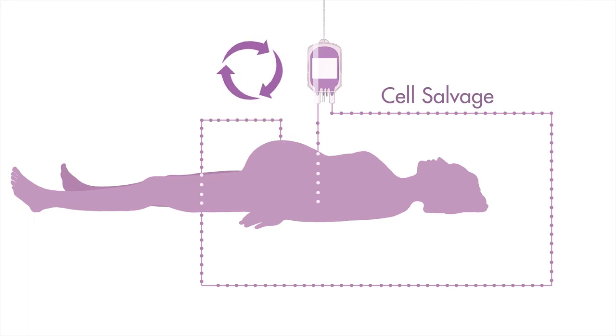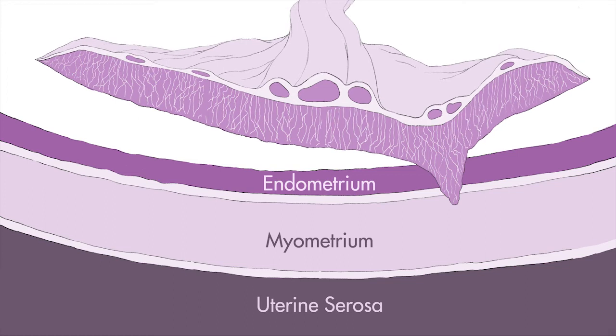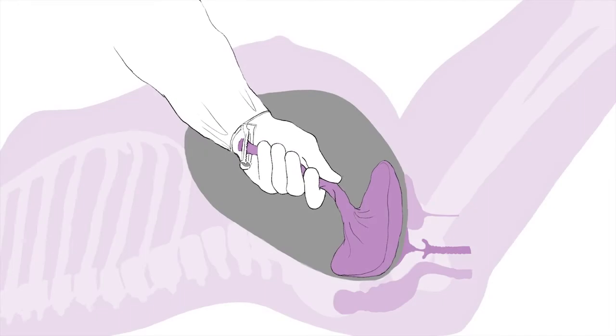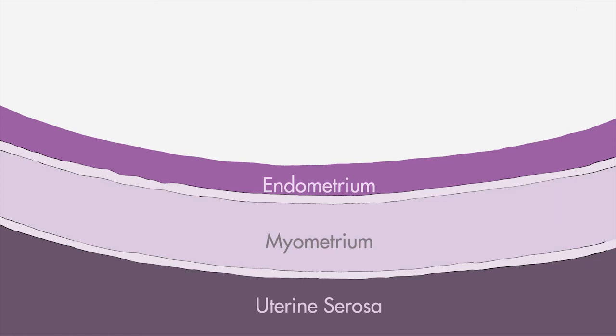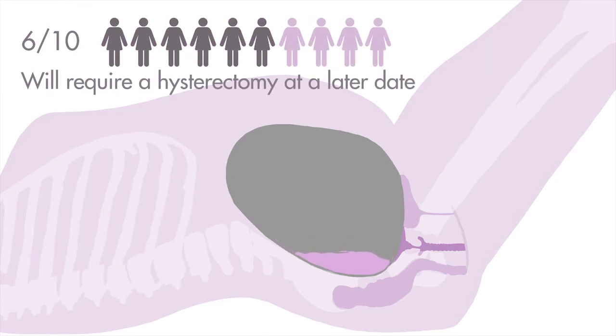While most women with a diagnosis of placenta accreta spectrum will require removal of the womb, in some select cases other treatment options are available. The placenta may have grown deeply into the lining of the womb only in one small area, with the rest of the placenta not stuck. In these rare cases, this small area of the muscle can be removed along with the placenta, and the womb is then preserved and closed in a similar fashion to a caesarean section. If the placenta starts to separate by itself, a gentle attempt to remove the placenta can be made. However, this is often associated with heavy bleeding and will only be attempted if the placenta separates naturally. In a small number of cases, the placenta can be left inside the womb, where it may absorb over a few months. This is not standard practice and six in ten women will need a hysterectomy at a later date due to heavy bleeding or infection.